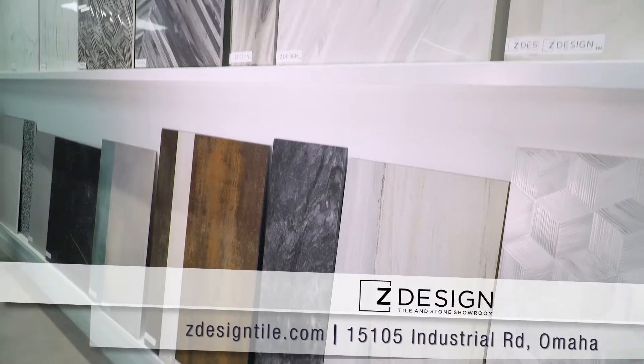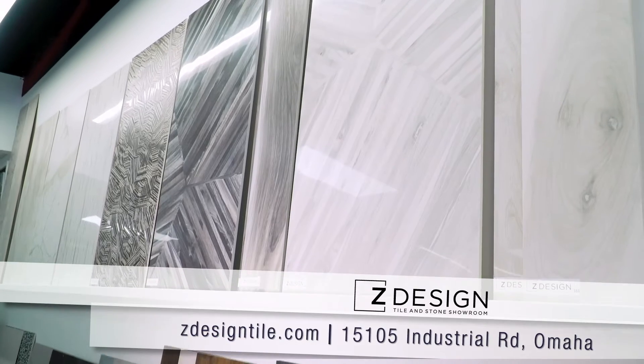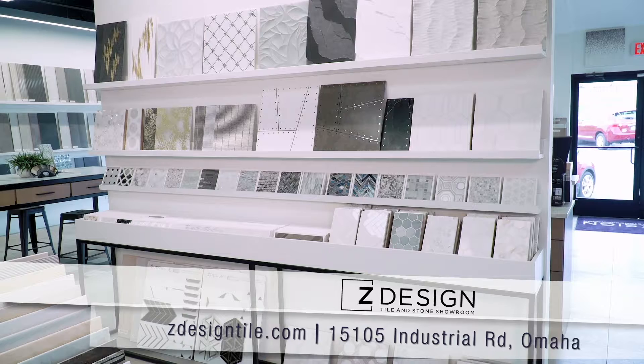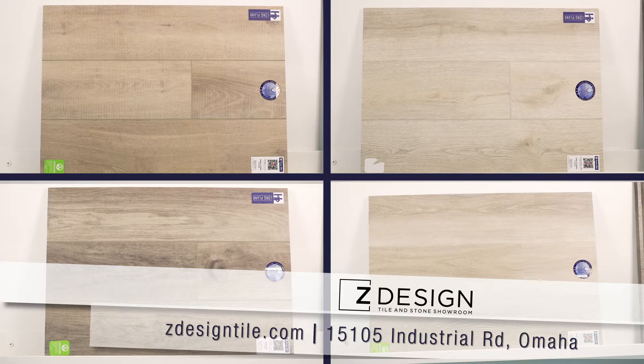ZDesign offers unique tile and stone selections encompassing a lot of natural elements as well as many places around the world. We offer tile, stone, LVP, as well as ARDEC setting materials.